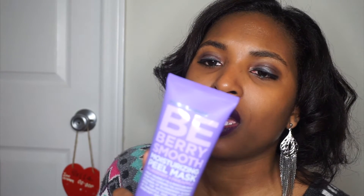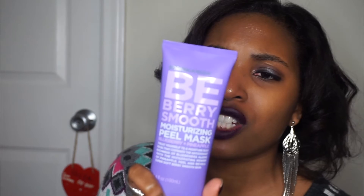I also bought the Formula 10.0.6 Be Berry Smooth Moisturizing Peel Mask. I've been seeing a lot of videos and Instagram posts of people trying peel masks, and I think they're really cool — I like to see the mask literally being peeled off your face and seeing the skin on it. The reviews for this one were really good, and it wasn't that expensive — I think it was like $7 or $8. I can smell this even though I'm congested, and it smells like berries — it smells so good. So I'm excited about trying this one.